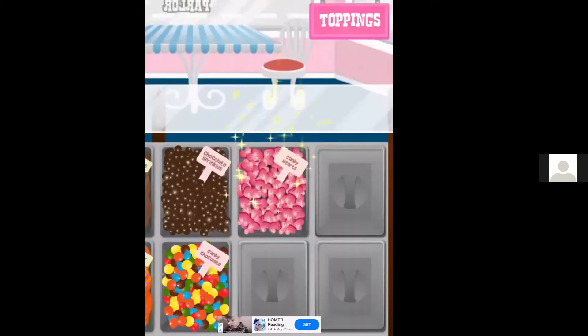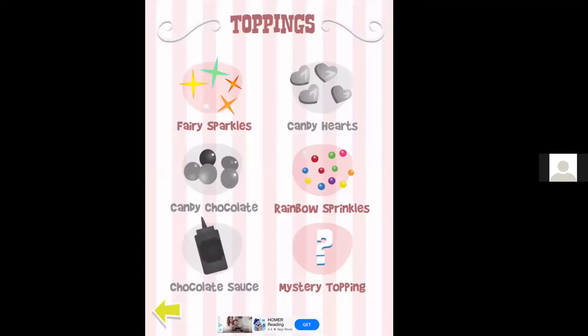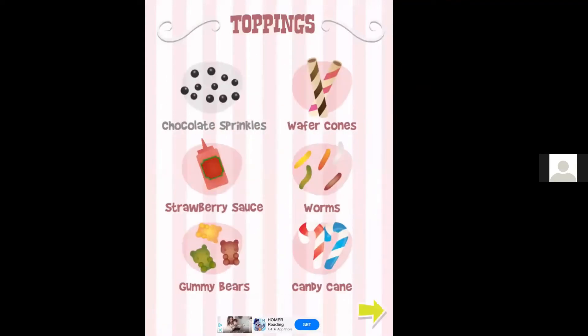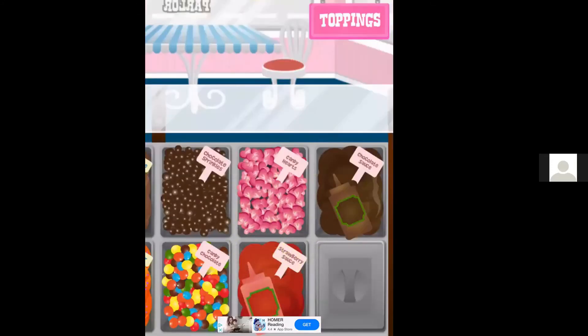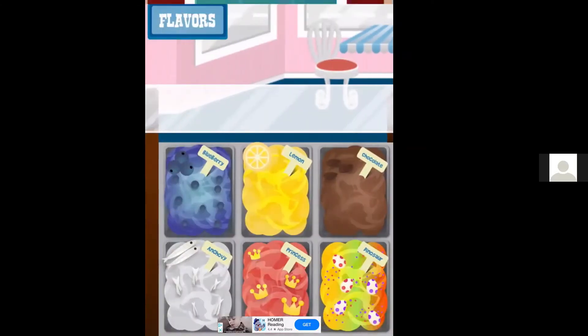We can do describing, we can do following directions — tell me, let's put on the one that is red, and they can pick the strawberry sauce. I do encourage my kids to do the mystery topping just because I think they're silly. It's totally for my enjoyment.